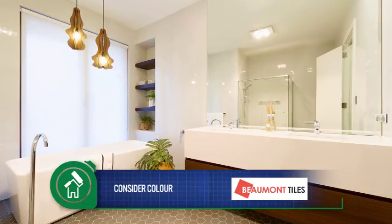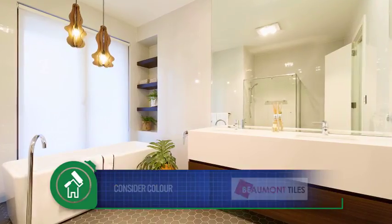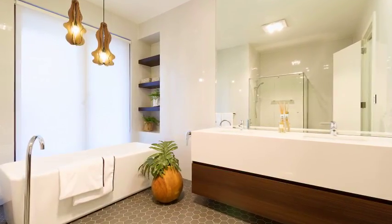Secondly, consider colour. Lighter, brighter, white every time for a more spacious and airy feel for your bathroom.